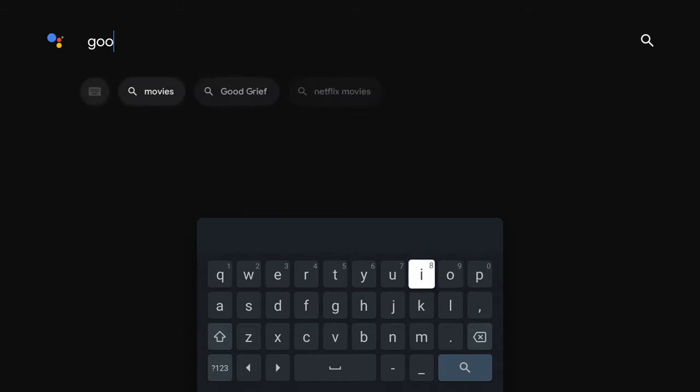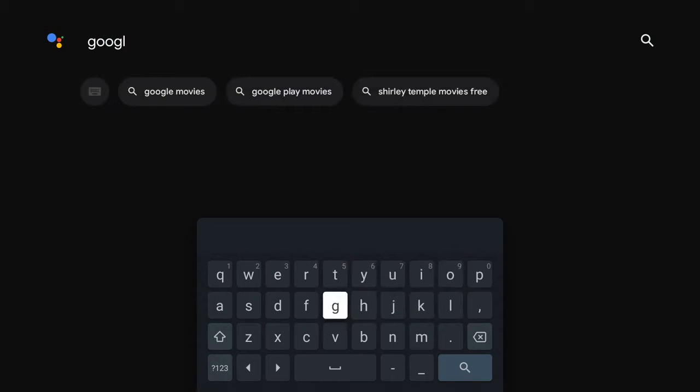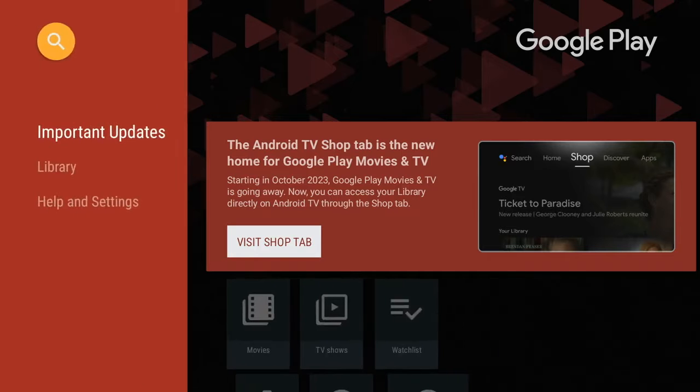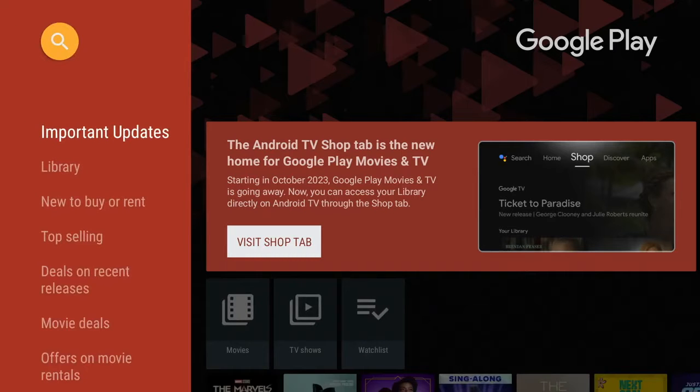We're going to search for Google Play, and you'll see what I'm saying. So we start writing Google Play and Google Play Movies comes right up. We're going to search for it, and there it is. You get a note that says it has been changed — it's under the Shop tab of Android TV.